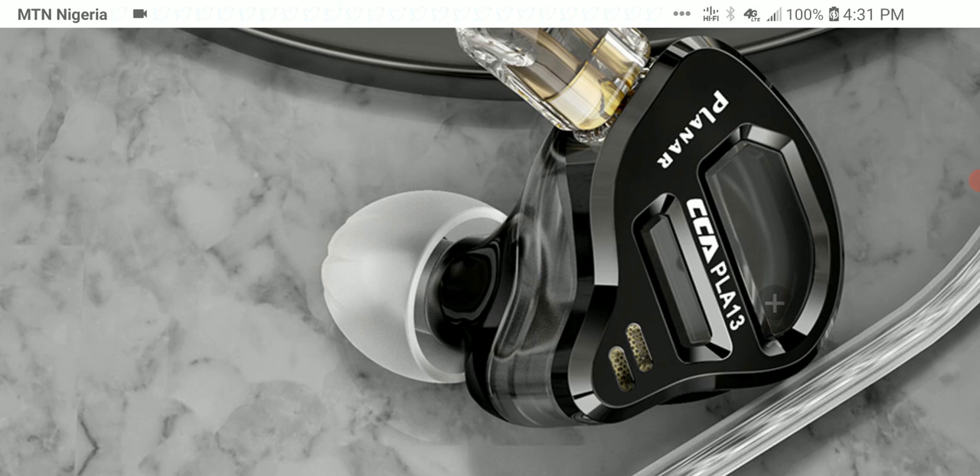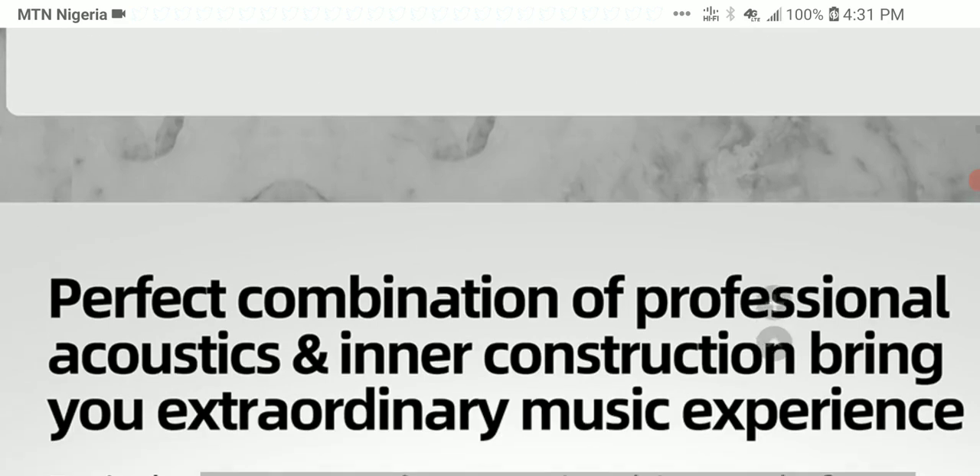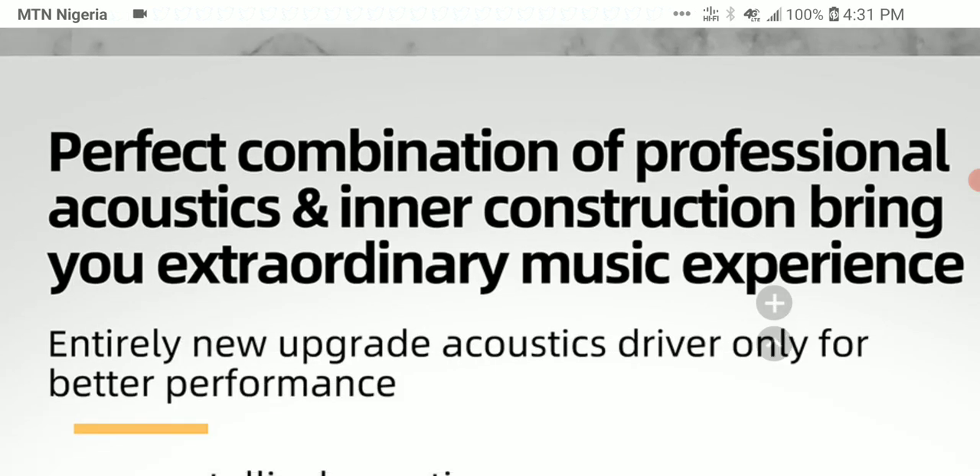CCA specifically designed a new — they claim patented — 13.2 millimeter planar diaphragm. It has a dual cavity structure with a dual-sided magnetic array that produces powerful magnetic flux, resulting in swift movement of the diaphragm. The PLA 13 is said to be capable of producing a lively, energetic sound with fast transients and deep bass response. I'm skeptical about the deep bass claims — it's been a while since I've heard of an earphone that really poses a threat in how it presents bass.